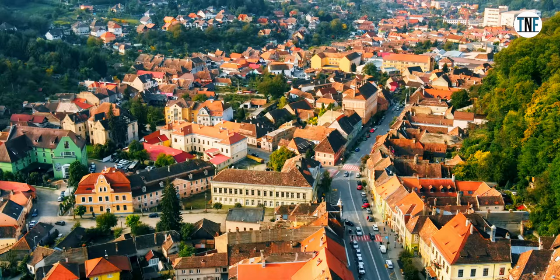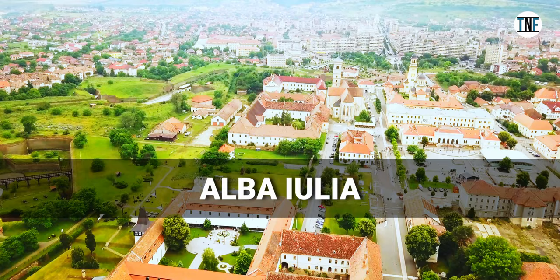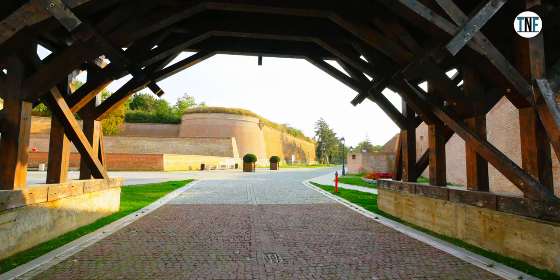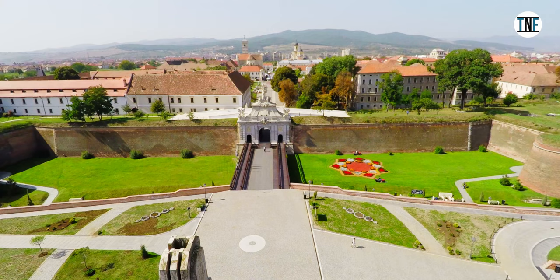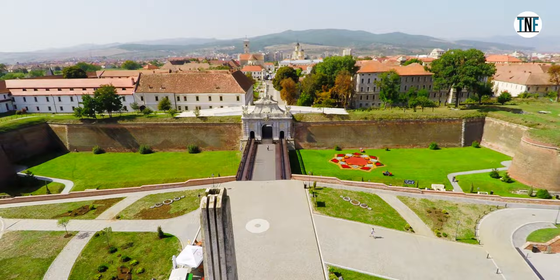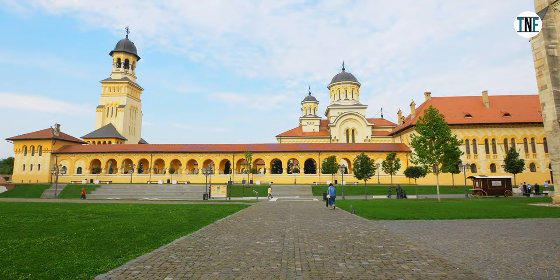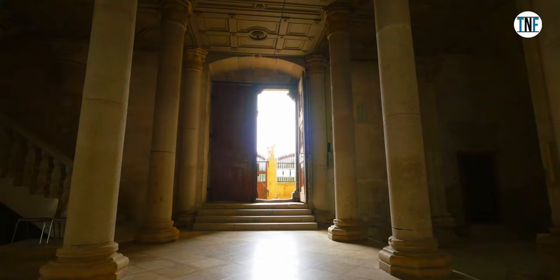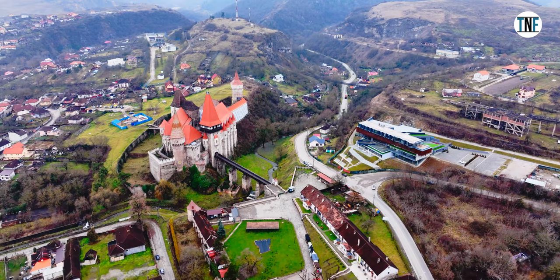On Day 7, start early from Sibisora and depart for Alba Lulia. The drive typically takes around two and a half to three hours. Upon reaching Alba Lulia, explore the Alba Carolina Citadel first — the main attraction in the city — where you will see the Coronation Cathedral, Union Hall, Roman Catholic Cathedral, and the impressive fortification.